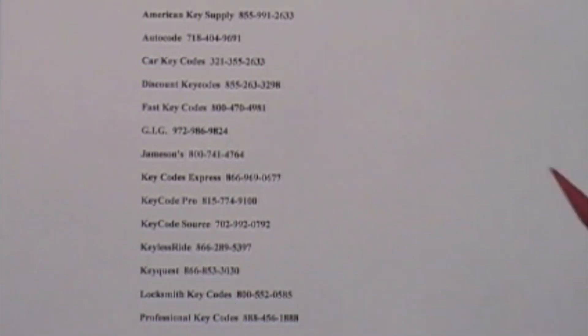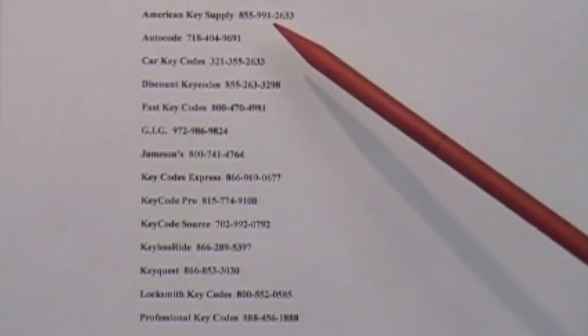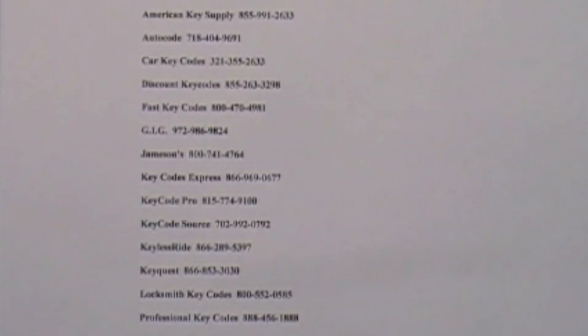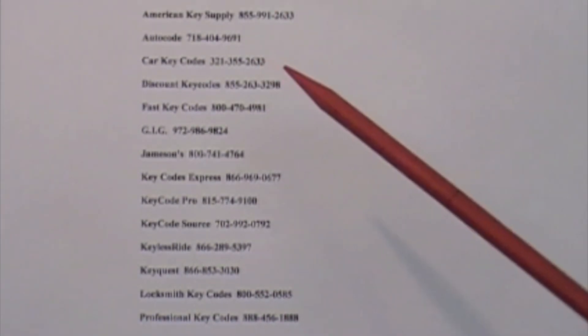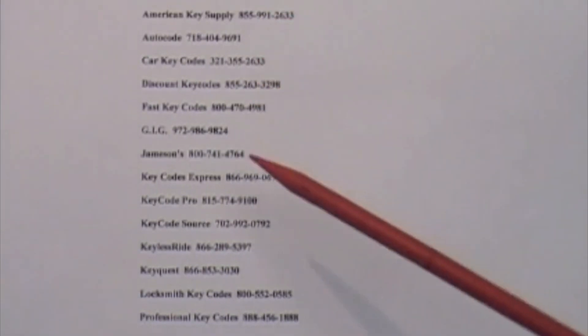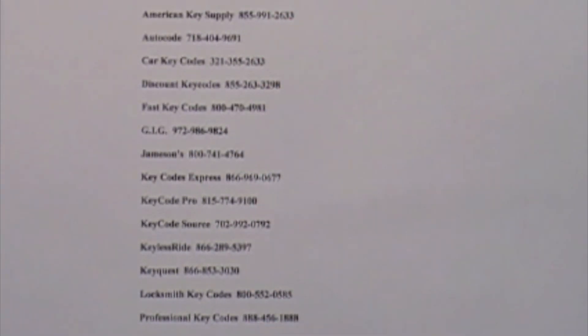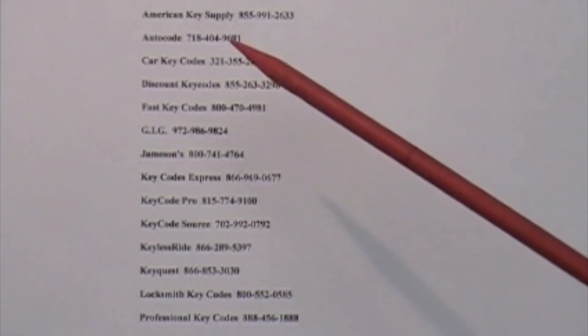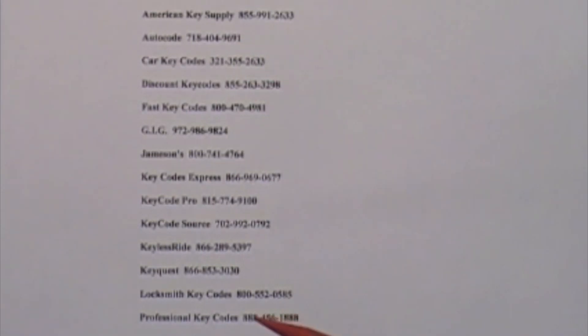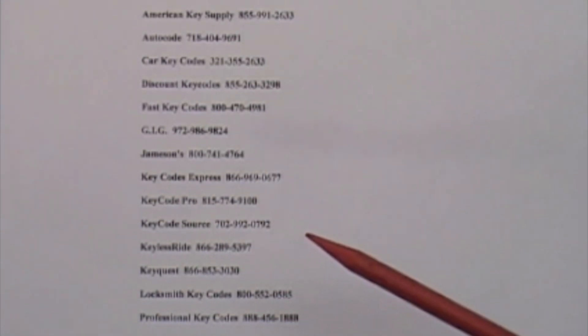This is a list of suppliers that will supply you a key code when given a VIN number. As far as I know, they are all still in business at this time. I have noticed that over the past couple of years some suppliers have gone out of business, but I believe this list is still fairly accurate. There could be others, and I would suggest going on the internet and doing a search for VIN to key code suppliers.